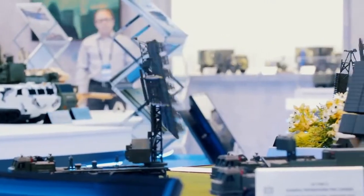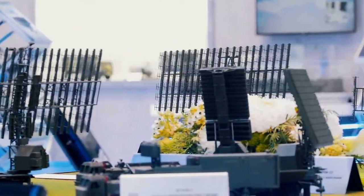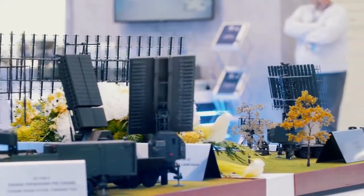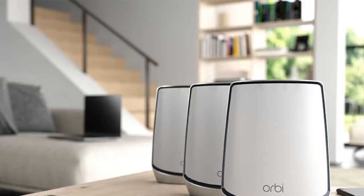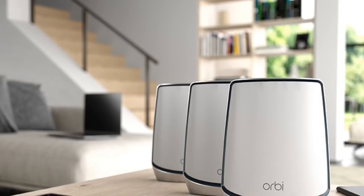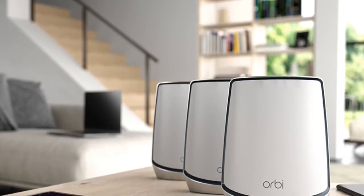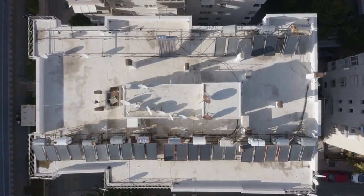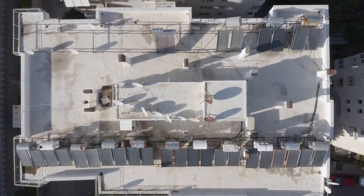With tri-band coverage that can handle 5,000 square feet with only a two-pack consisting of a base unit and satellite extension, the RBK852 serves up category-leading performance with a strong signal that punches through ceilings, floors and walls with ease. In addition to massively improved speeds and handling of multiple devices, the Orbi also works with Google Assistant and Amazon Alexa for seamless voice control throughout the house. When it comes to mesh Wi-Fi 6 devices, the Netgear Orbi Wi-Fi 6 RBK852 is the one to beat.